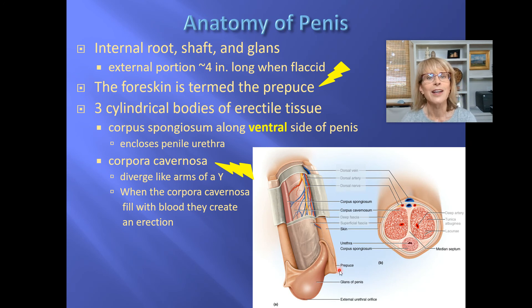The prepuce's common name is the foreskin, and it is the foreskin that is removed when baby boys are circumcised — sometimes as a hospital procedure and in some religions as a religious procedure.